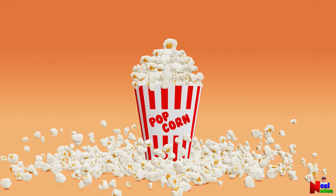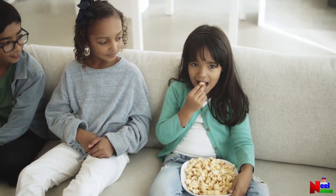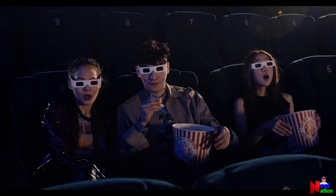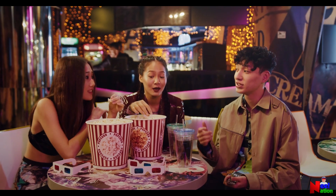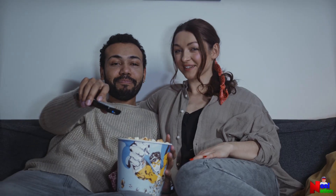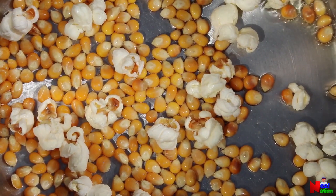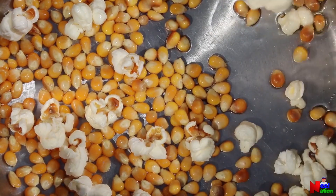Popcorn is a fun and delicious snack. We eat it just about everywhere we can, including movie theaters, carnivals, and when watching TV. It's not only a tasty snack but also fascinating to watch when it pops in the pot. But where exactly does this fascinating and tasty snack come from?